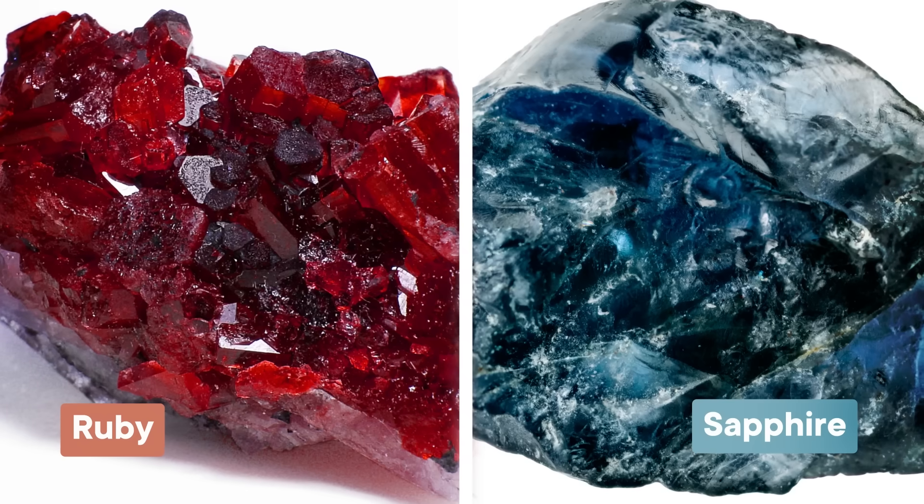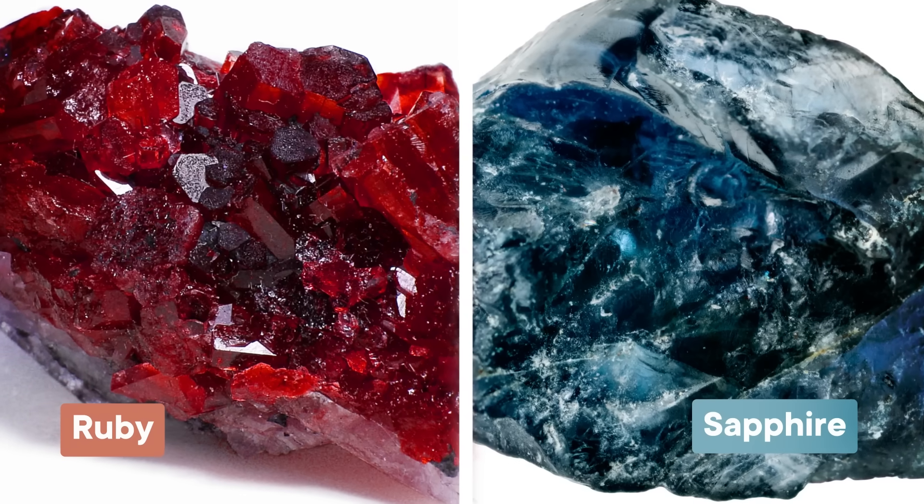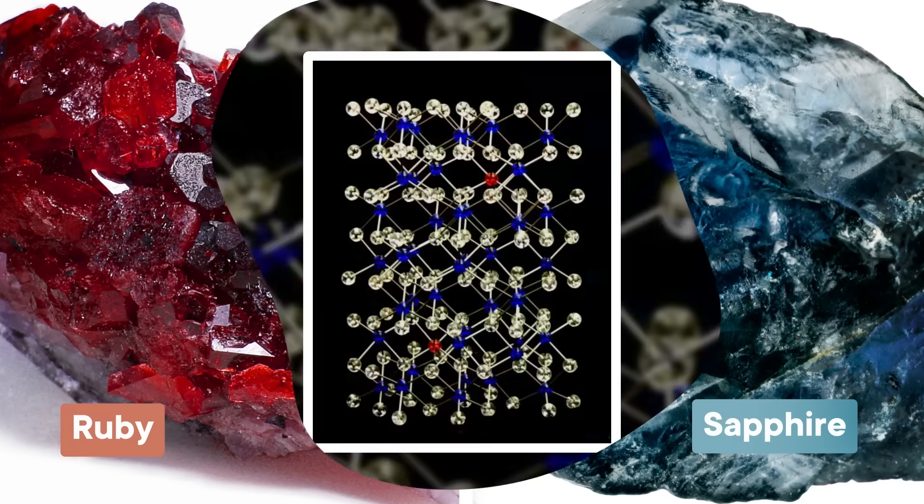Even if you're not into industrial finishes, you're likely to have emery in your home as part of the emery boards used to file your nails. But while corundum in that form helps keep your hands looking neat, other variants can elevate your look to a whole new level. The precious gemstones ruby and sapphire are also forms of corundum, just with different kinds of impurities within them.